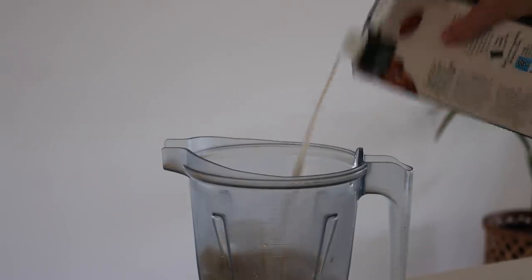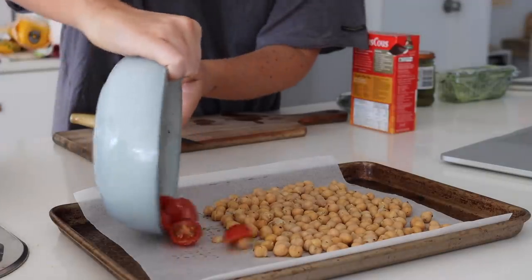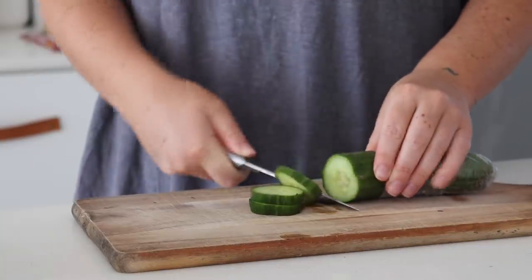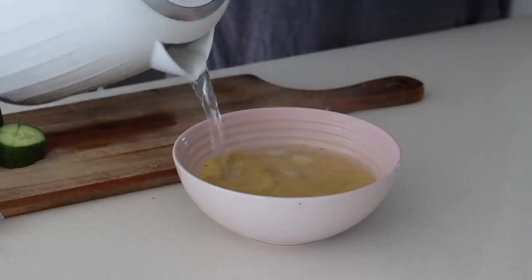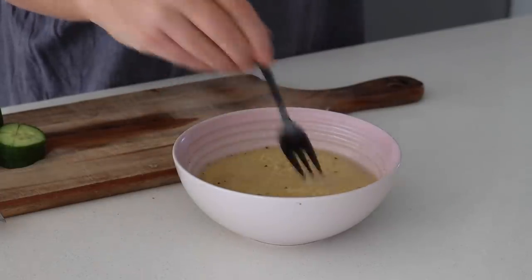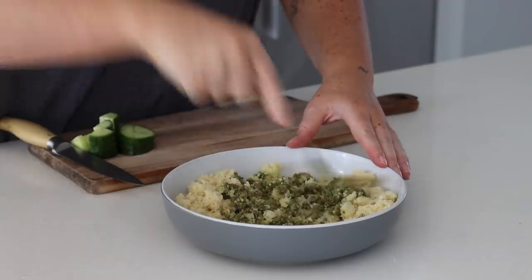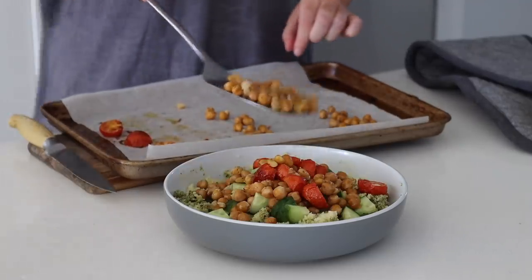Sunday morning I started the day with a peanut butter and cacao smoothie — it's been a while since I had smoothies regularly, but I really enjoy them more in the cooler months. This smoothie has cacao, peanut butter, ice, almond milk, maca powder, protein powder, and banana. It is so delicious and keeps me full for a really long time. For Sunday lunch I was feeling like couscous and pesto, so I roasted some chickpeas and cherry tomatoes, chopped some cucumber, cooked some couscous, and tossed it all together with store-bought pesto. I topped it with snow pea sprouts, of course.